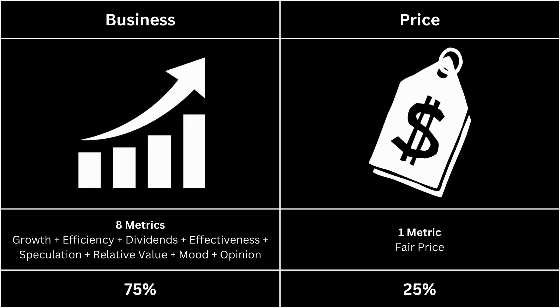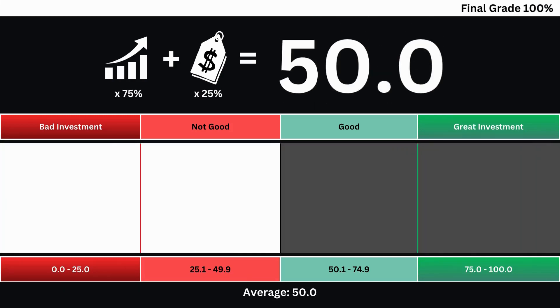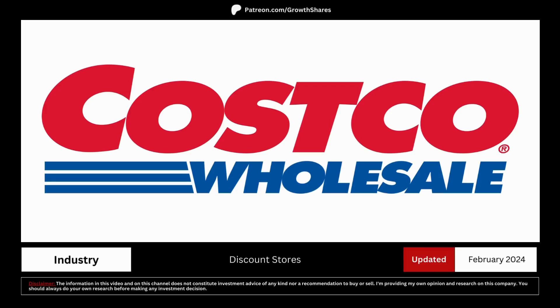Let's put everything together and get our final grade for our company. When we combine the company's business grade and its price grade, we get our final grade based on a 0 to 100 scale. The higher the grade, the better the investment. A grade of 50 is considered average and no better than investing in the overall market. We're going to see whether you should invest in this company by analysing its business and its fair price.